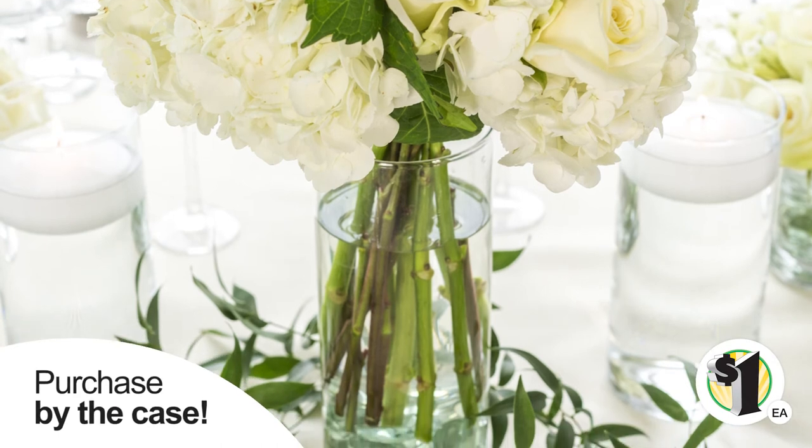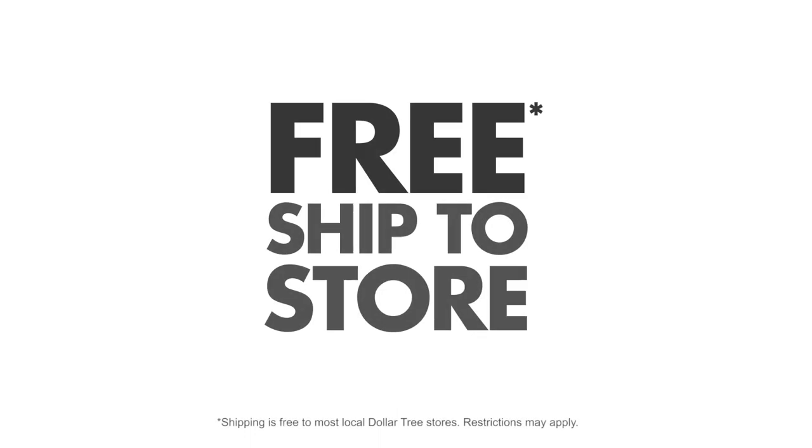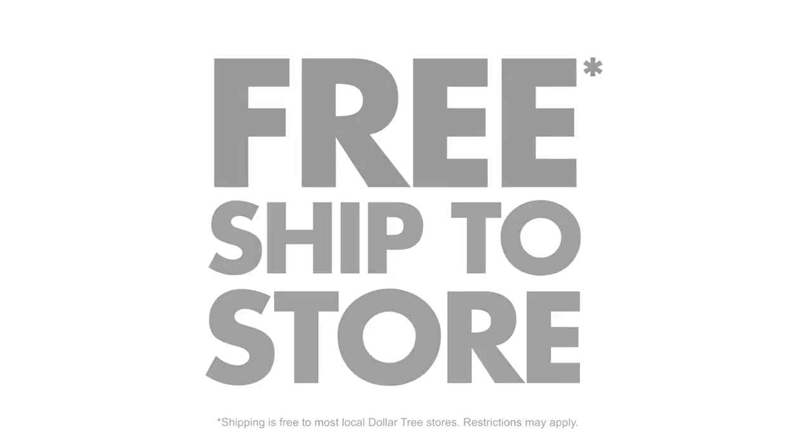Available for purchase in bulk, this sturdy vase is sure to fit any budget. Ship free to your local Dollar Tree store. Place your order today!